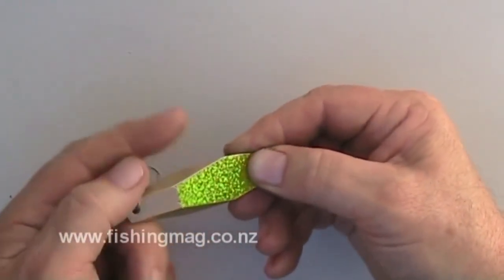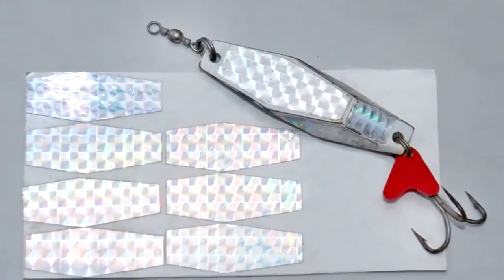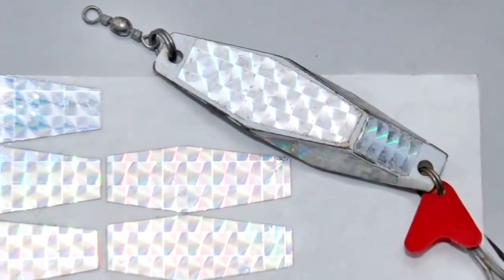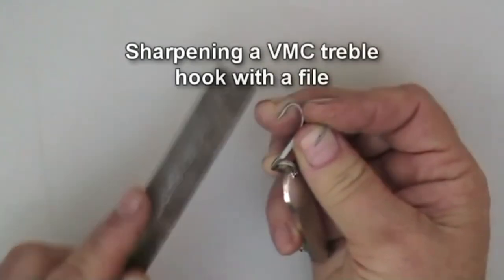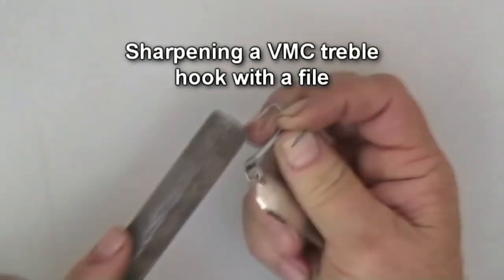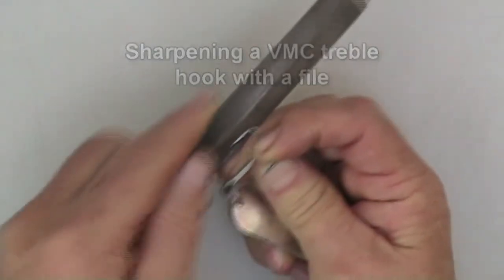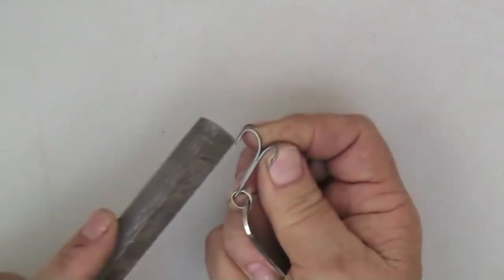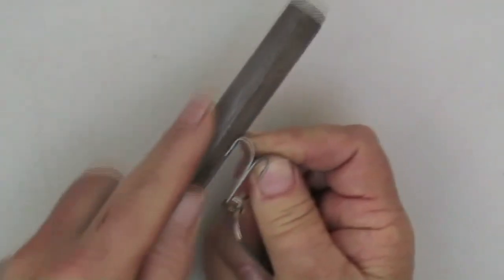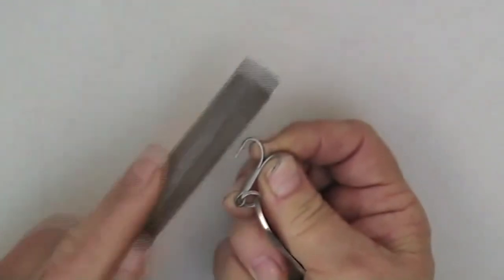If this job looks too fiddly, many of the leading tackle stores sell prism tape conveniently pre-cut to shape. Salmon takes can be few and far between — don't risk losing a good fish because your hooks are dull. Salmon have very hard mouths. A small metal file is the best thing to sharpen fish hooks. A couple of strokes with the file from the direction of the point is all that is needed to restore the sticky sharpness of the hook.